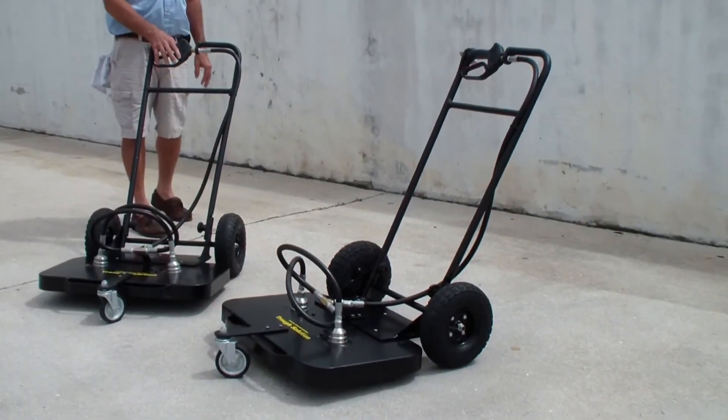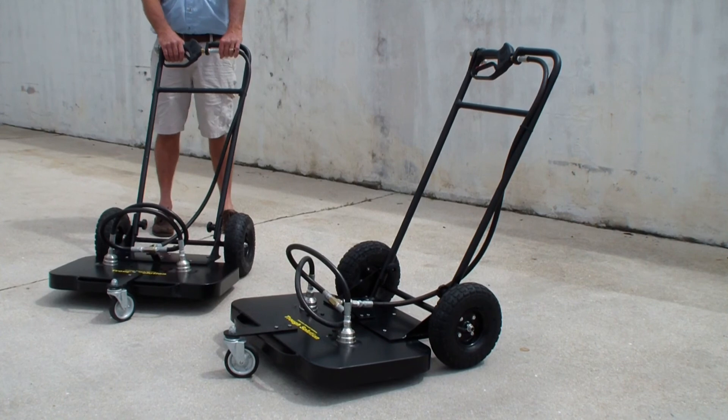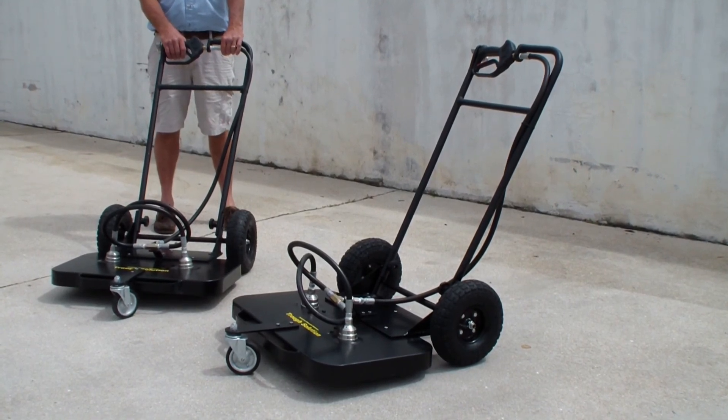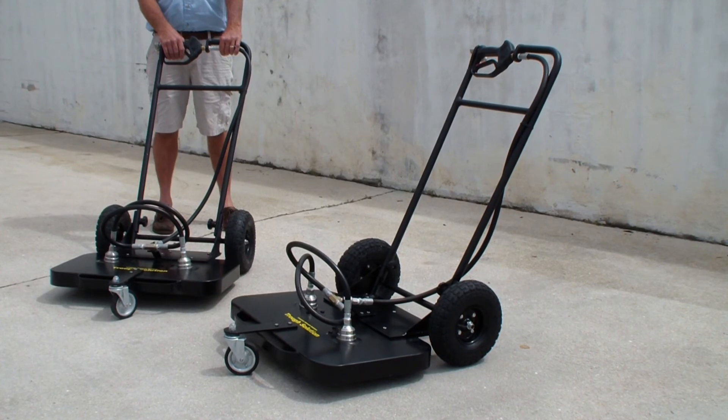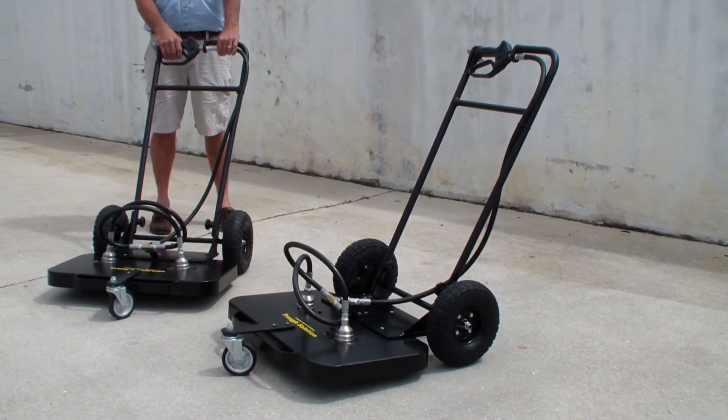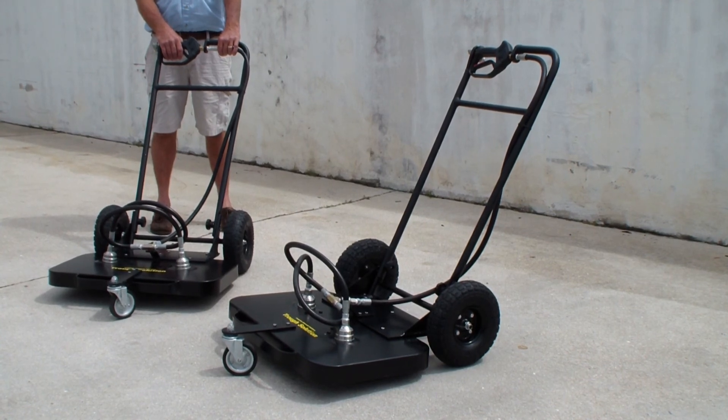We also offer 49-inch surface cleaners that can clean a full four-foot sidewalk in one path, plus a dozen other surface cleaners and at least 500 different model pressure washers available at our facility.